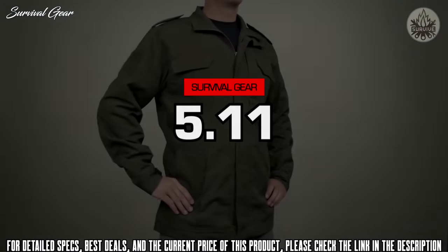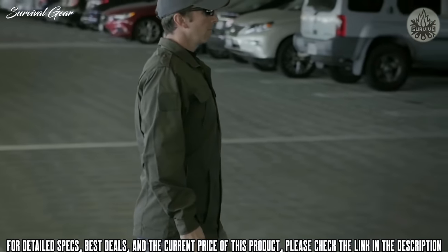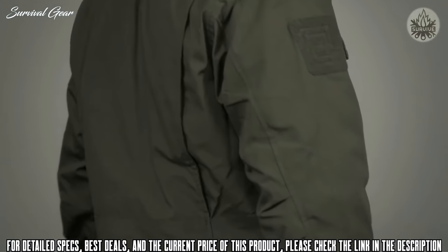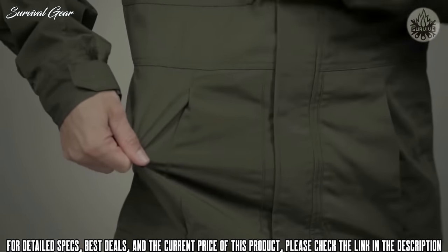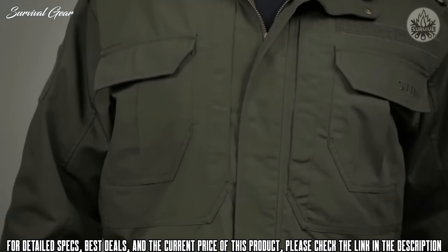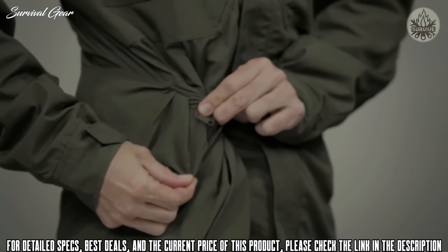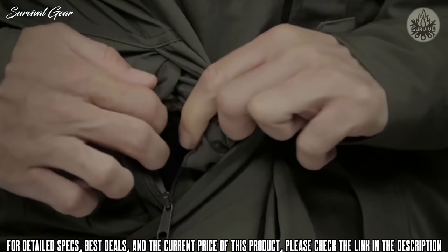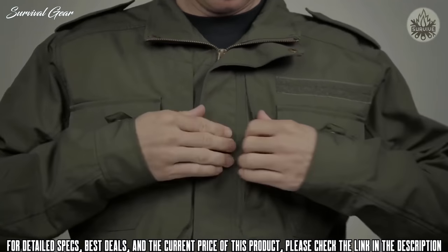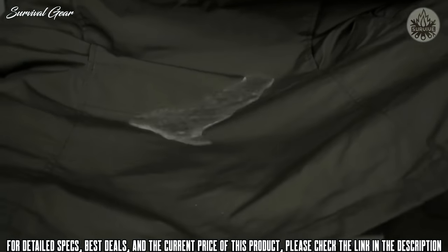The 5.11 Taclite M65 jacket is our version of the original 1965 M65 field jacket, which was proven on battlefields around the world. This jacket has a contemporary fitted cut and is crafted from our legendary 6.14-ounce 65/35 poly-cotton Taclite ripstop fabric. The 5.11 Taclite M65 jacket features rapid-draw through-and-through pockets for quick and complete interior access. We've added dual hidden document pockets at the chest for secure storage. There's a Teflon fabric treatment for enhanced stain resistance.